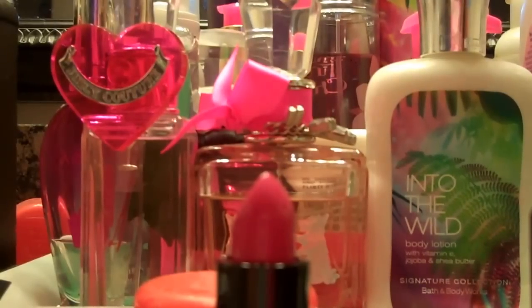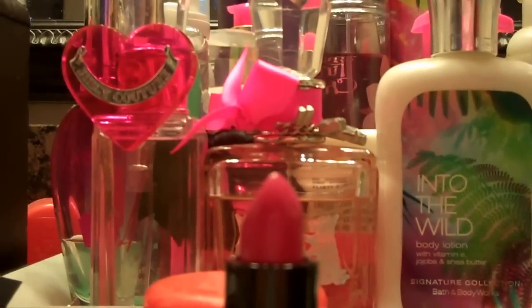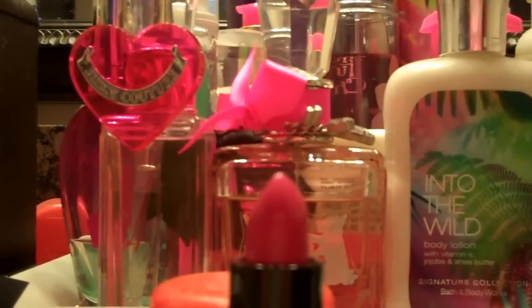These should be in stores this Thursday the 6th and they're already up online. I didn't get any of the Mineralized Lip Glass — I'm going to have to check those out in person. But thanks for watching and I'll talk to you guys again soon.